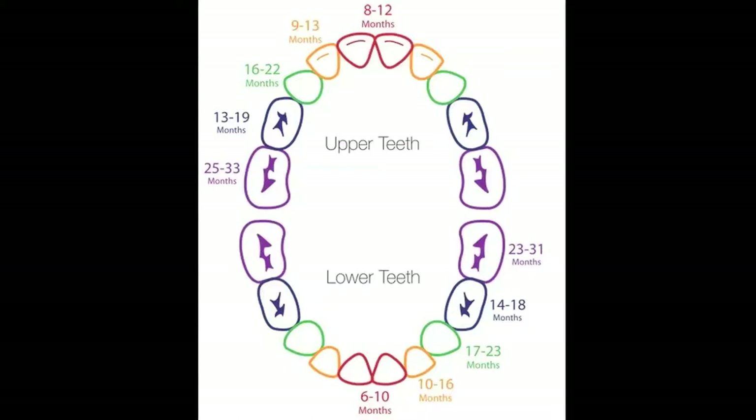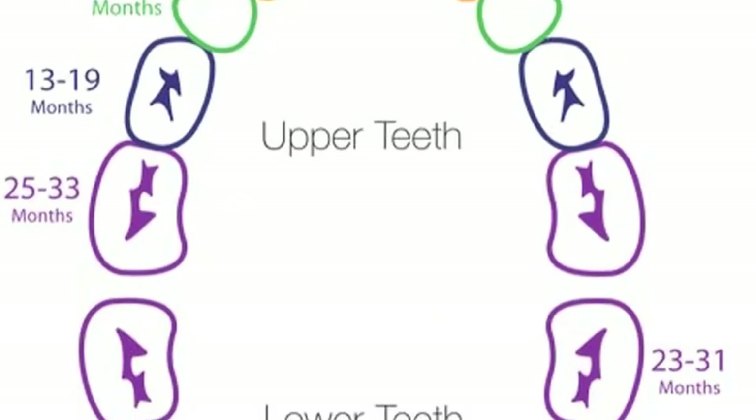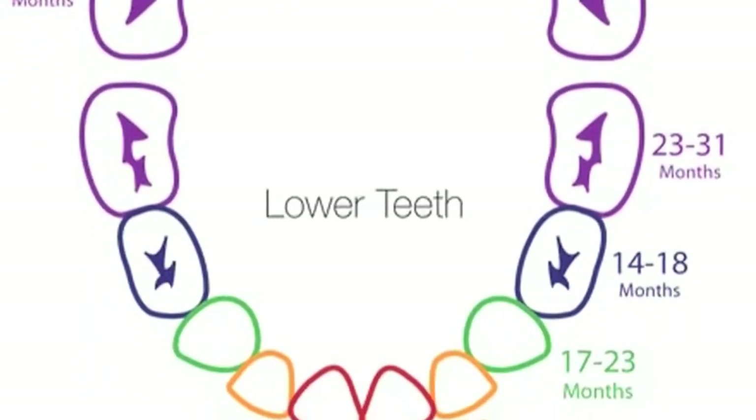The most helpful thing I came across is this color-coded chart from Aurigel. It details when each tooth should come in. As you can see, there are large variances between when they are supposed to come in, so no reason to worry.